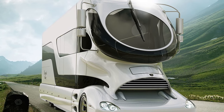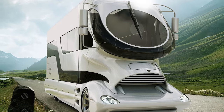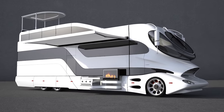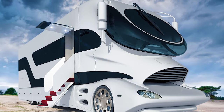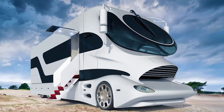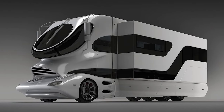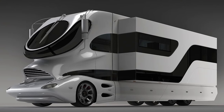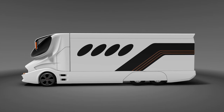Eerily reminiscent of a Star Wars clone trooper helmet, the Element Palazzo from the Austrian company Marchimobil is the world's most expensive and visually outrageous motorhome. On the outside, it appears as though a bus landed on top of a convertible and, rather unsuccessfully, fused with it.